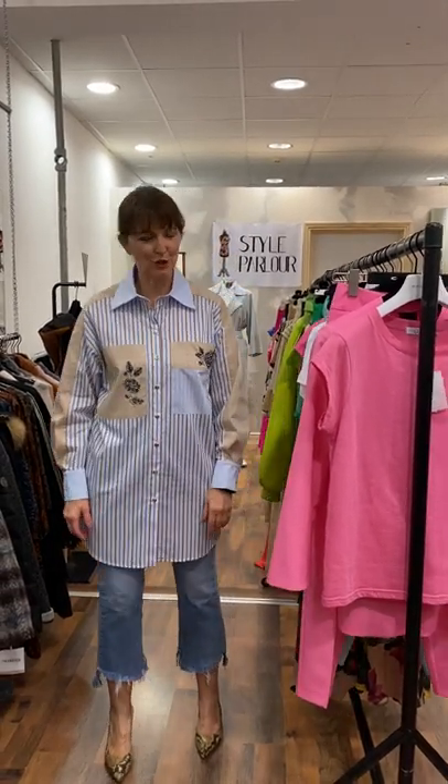Ladies, hi, good evening. Jackie here, Style Parlour Fashion City. I'm here this evening to film our new video. I have some amazing pieces to show you.